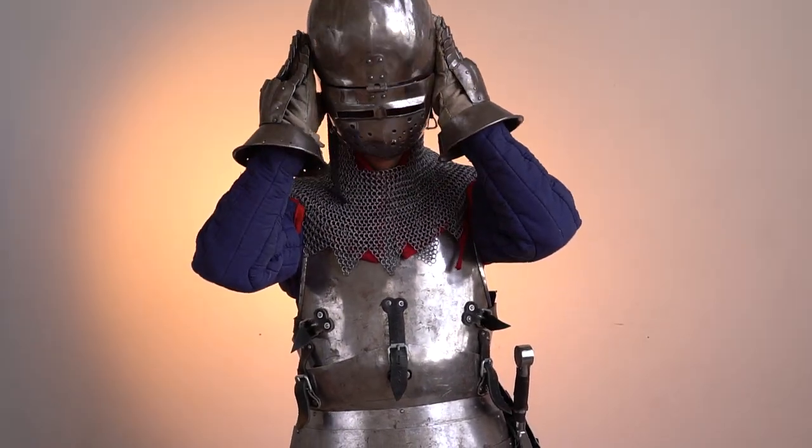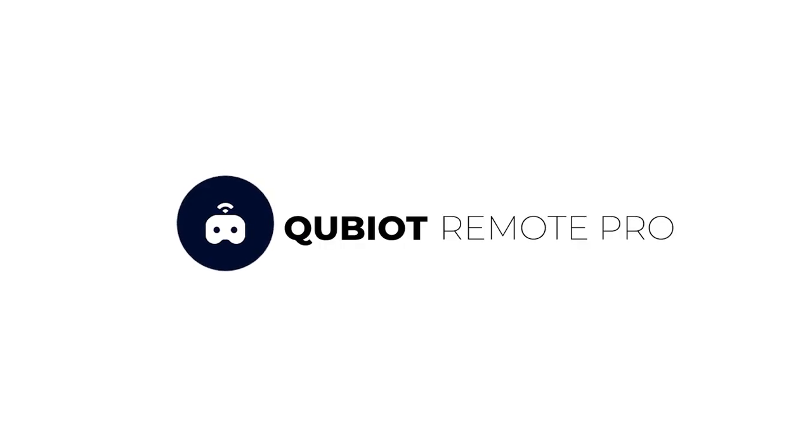Cubiot Remote Pro. Life will never be the same. It works even without an internet connection.